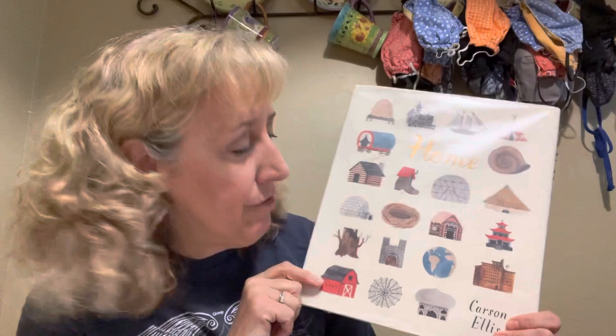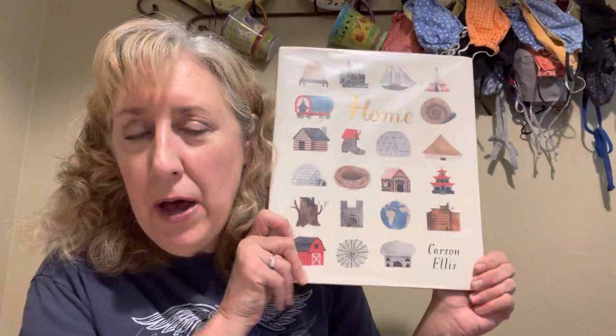Hi everyone, it's time for our story. We've been talking a lot about homes and houses and buildings, so we have this great book today. It's called Home and it's all different kinds of homes — homes that people live in, homes that animals live in. Some are real, some are make-believe.